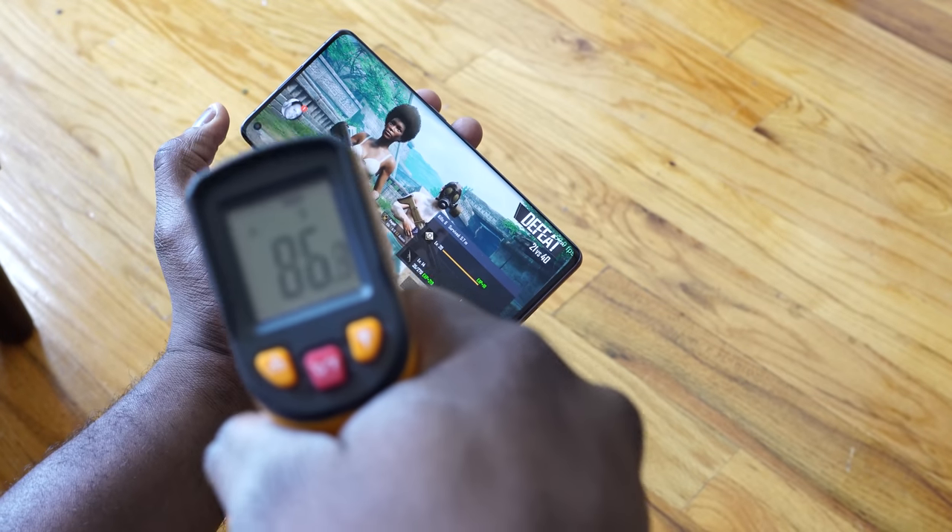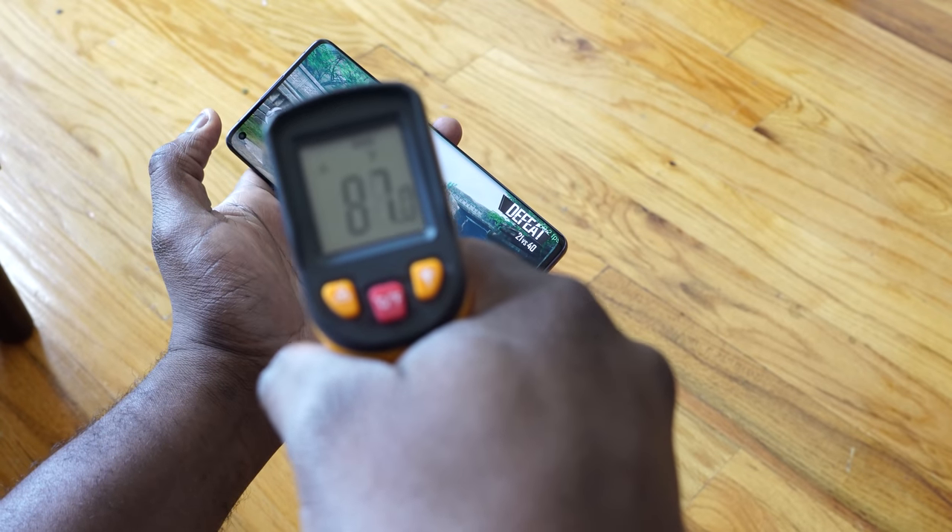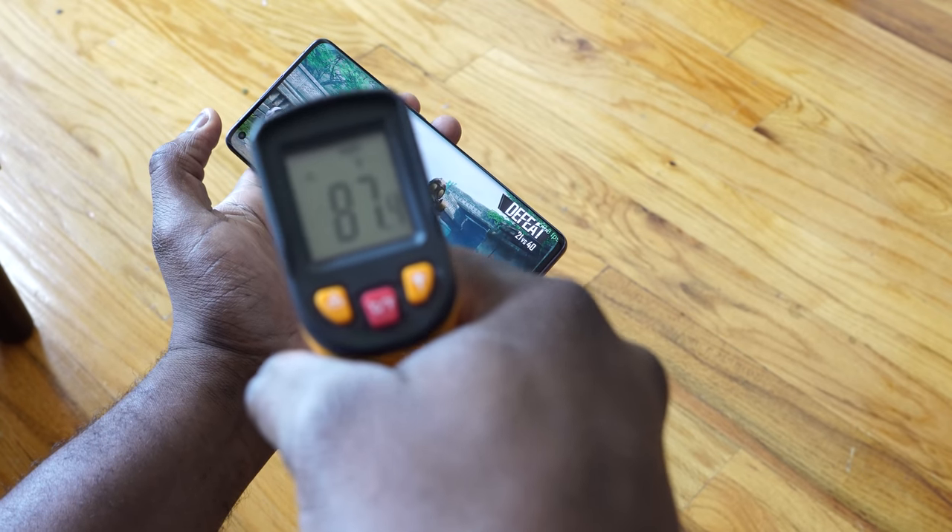Now, in terms of temperatures, I was quite impressed to see 87 degrees with all the gaming I did on this device. I have to say, I like what they're doing with the Find X2 Pro. Now, you're thinking — it sounded really good, what about audio? Well, it's got Dolby Atmos in there, and you've got a couple of Dolby Atmos settings. Let's take a listen to how well this actually sounds.